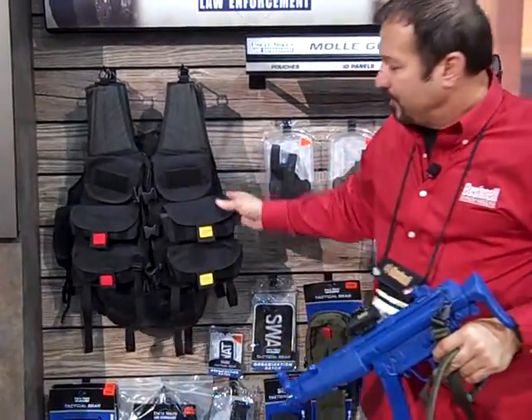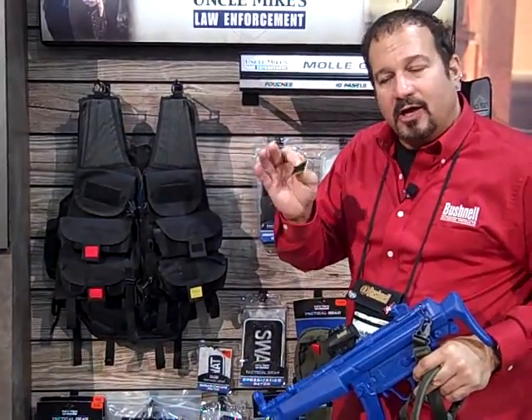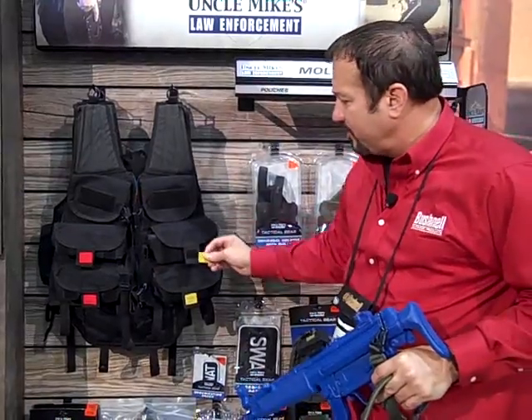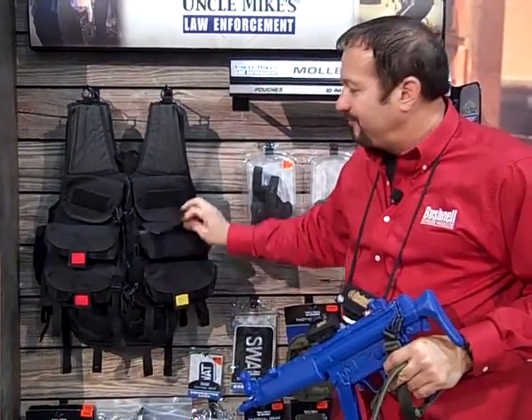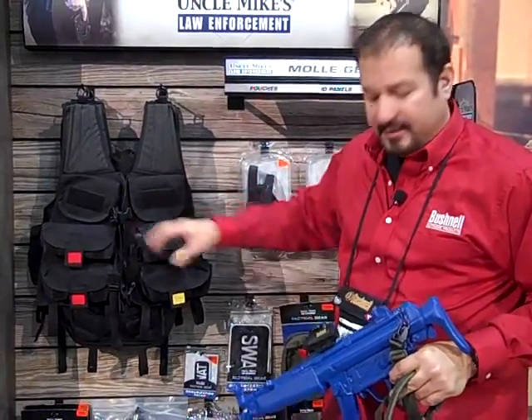We have the brand new Breacher's Vest. You can remove these identification tabs if you want — to identify lethal and non-lethal, low energy and high energy, or just mark your vest, or take the tabs off. You can put up to almost 90 to 120 12-gauge rounds in this Breacher's Vest.